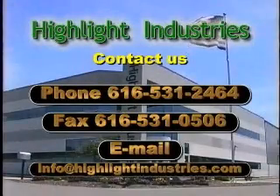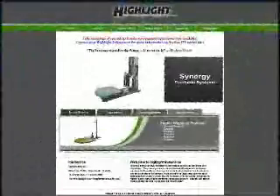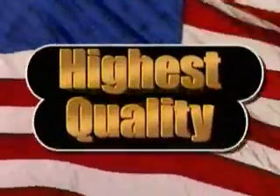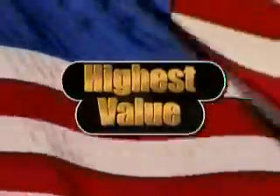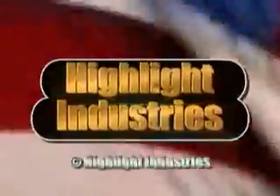Need more information? Contact Highlight's sales team or visit our website at highlightindustries.com. When looking for the highest quality, the highest value equipment, look to innovative products from Highlight Industries.